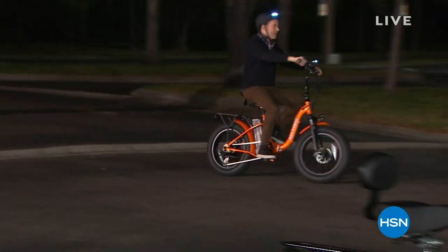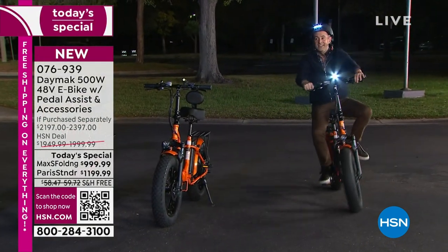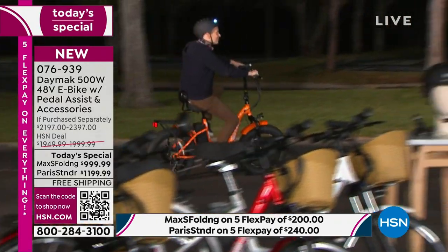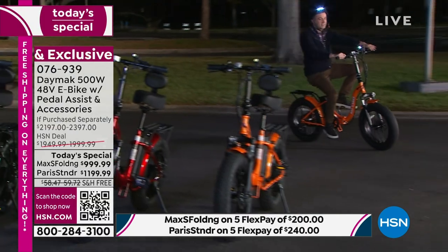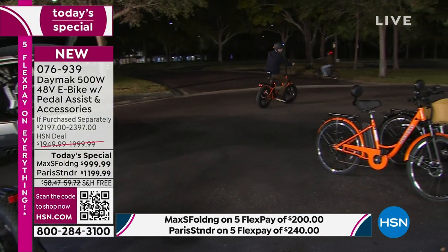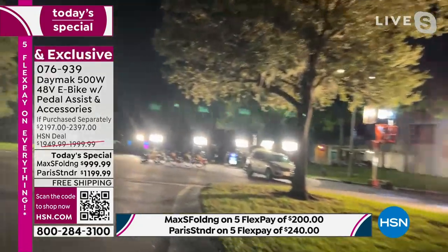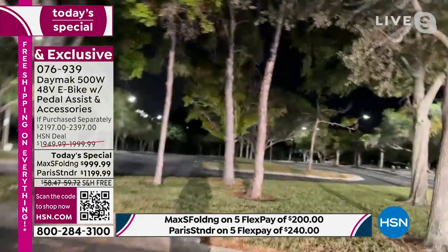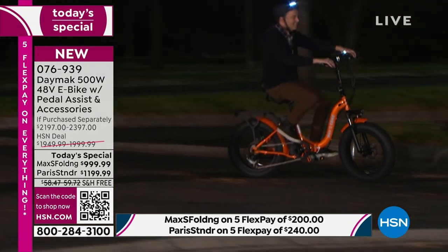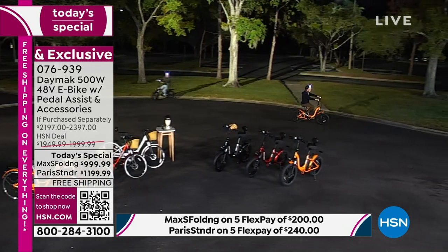We are out and about here in St. Petersburg, Florida, where the weather is perfect right now. I'm riding around, just squeezing the throttle — with pedal assist, Daymak is doing all the work for me. That's why these e-bikes are just so red hot. This is our biggest today's special ever in the world of e-bikes, our first ever from Daymak. E-bikes mean you can pedal like a normal bike, or stop pedaling and just let the bike take over and relax and enjoy the scenery.